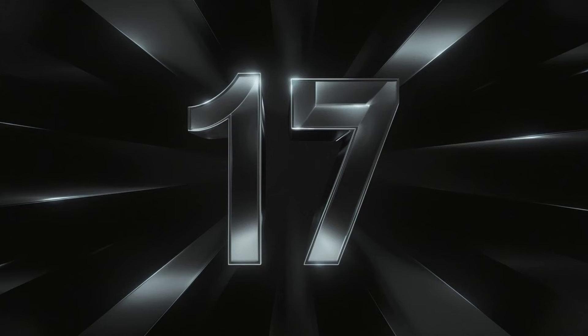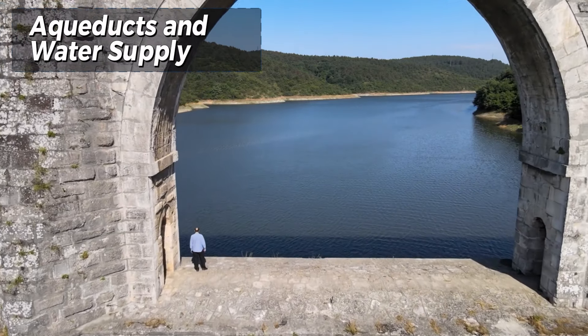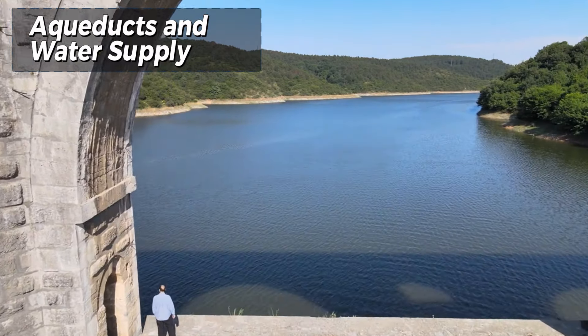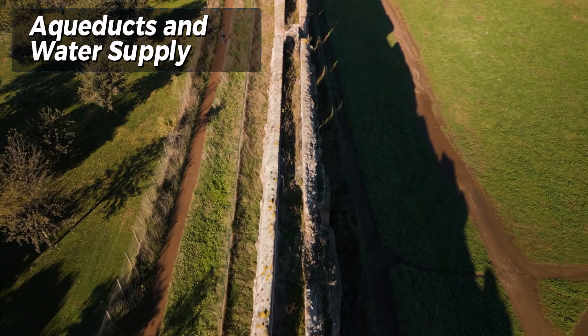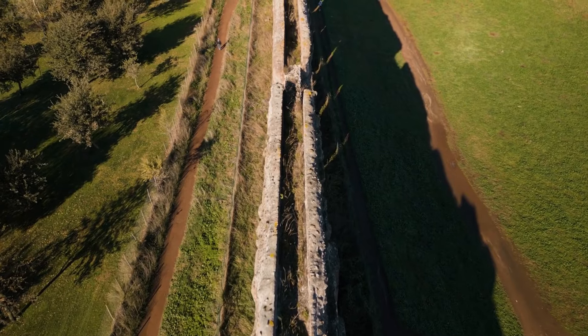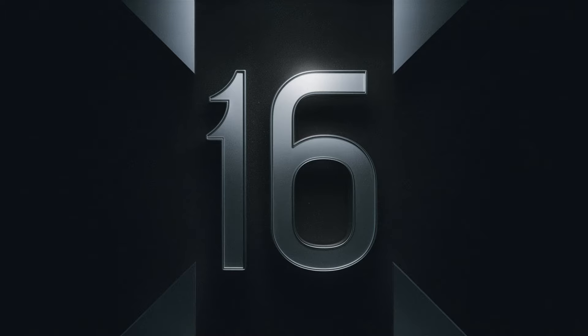Number 17: Aqueducts and water supply. The Roman aqueducts are among the most remarkable achievements of ancient engineering. These structures, spanning vast distances, were designed to transport water from distant sources into cities and towns, ensuring a reliable supply for drinking, bathing, and irrigation.